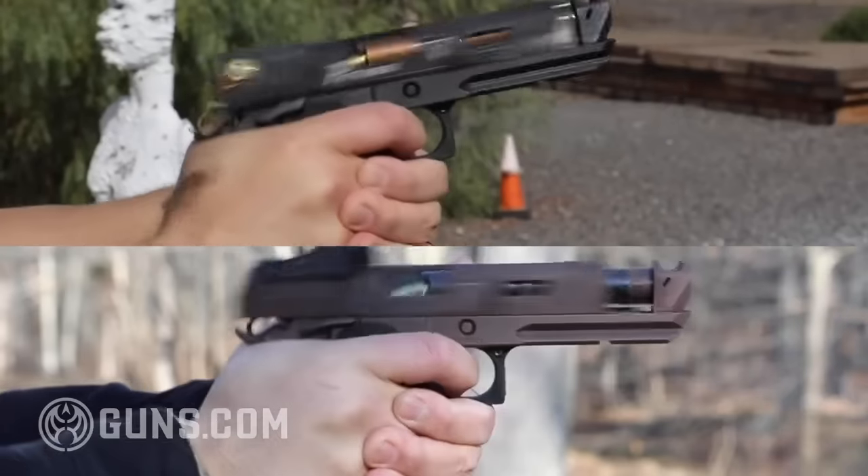So this begs the question: which one should you get? Which one is better? I'm going to buck standard good marketing practices and tell you right up front which one is better, because I hate it when people do that, but also because it's honestly a little bit of a trick question. The answer is: they're actually the same gun.